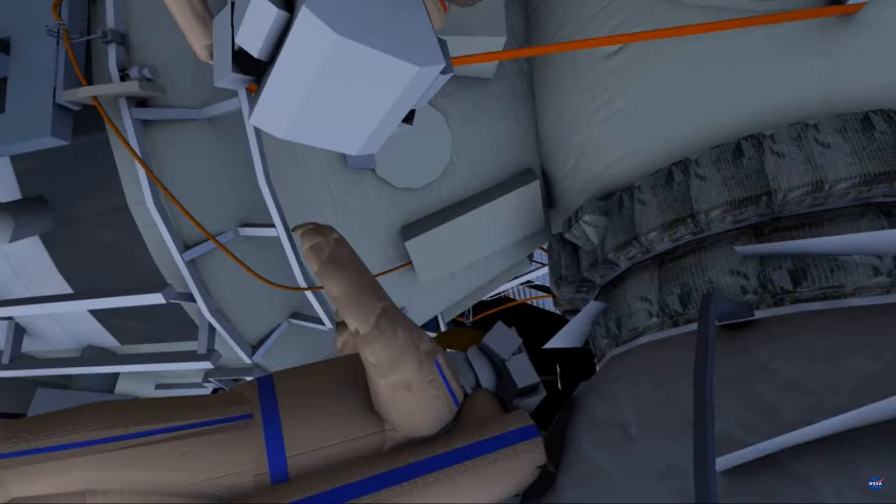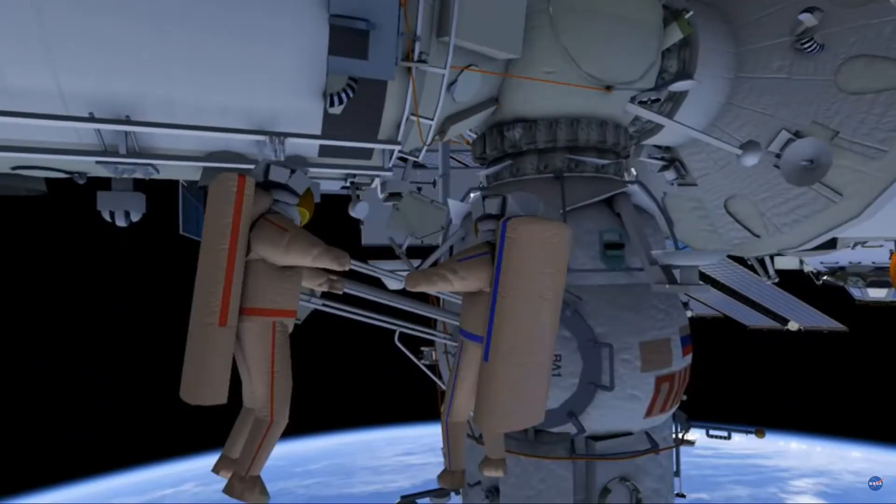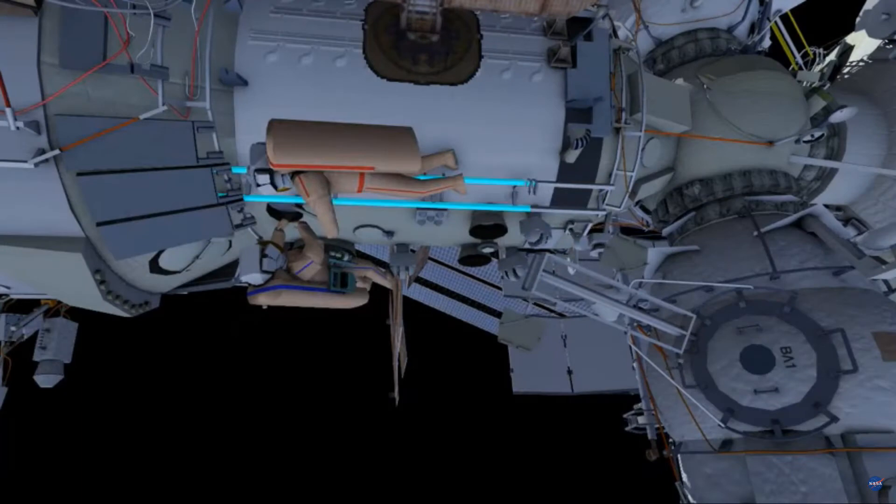The crew will then translate to DC-1 and remove the SNP-407 type connector experiment from the DC-1 handrail.